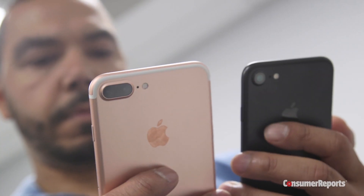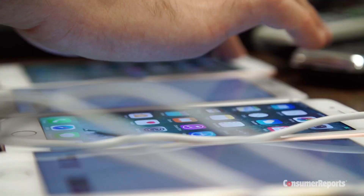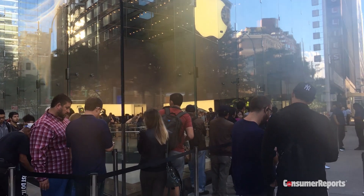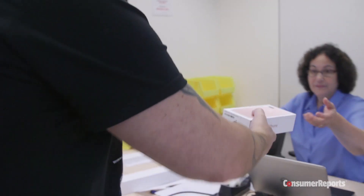Consumer Reports phone experts have been busy testing the new iPhone 7 and 7 Plus. The day started at 3 a.m. for our secret shoppers who got in line to buy the phones just like you. Once we bought them, the phones headed to our labs.